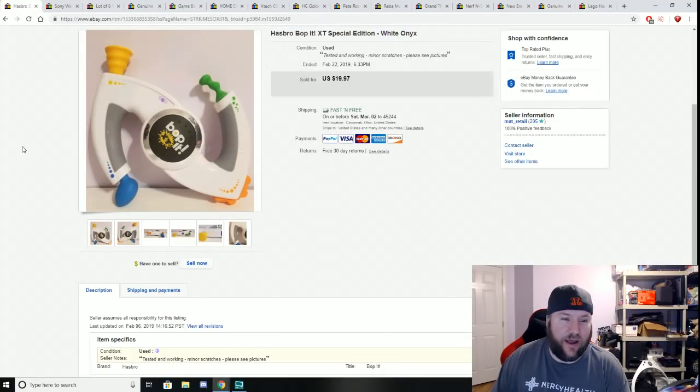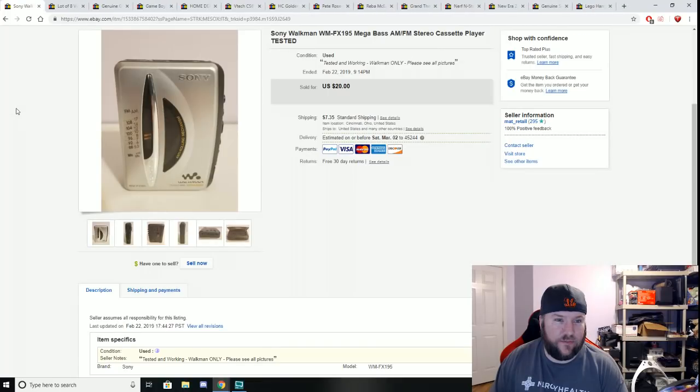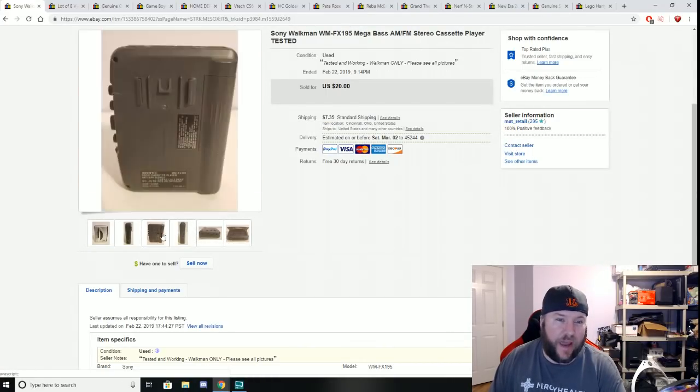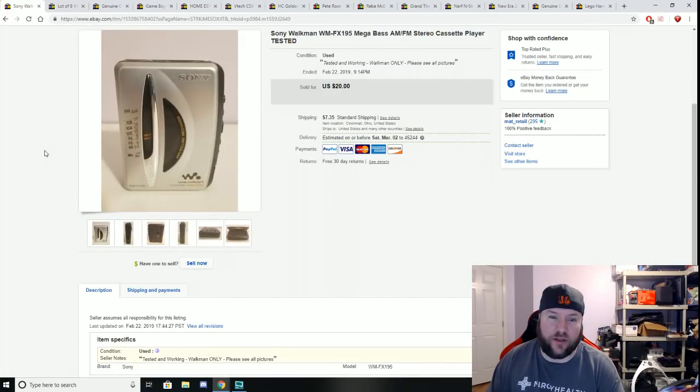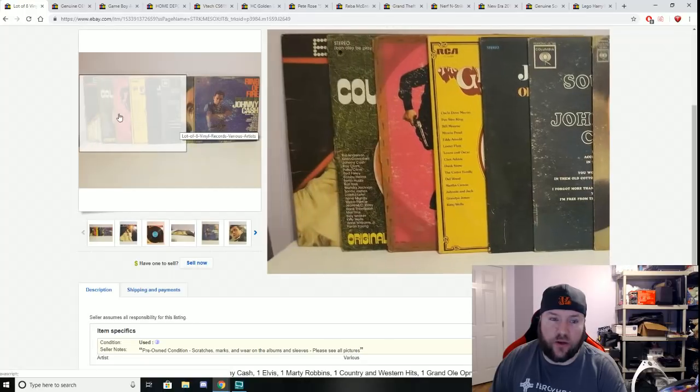Here is a Hasbro Bop-It — you guys have seen me sell a bunch of these. Got it at St. Vincent de Paul for $1.50 or $2 and sold it for $19.97 plus free shipping. Next is a Sony Walkman — paid a buck at St. Vincent de Paul, really good condition, clean battery compartment. Had it listed for $25, a buyer offered $24, I accepted, and it sold for $24 plus shipping after maybe three days listed.